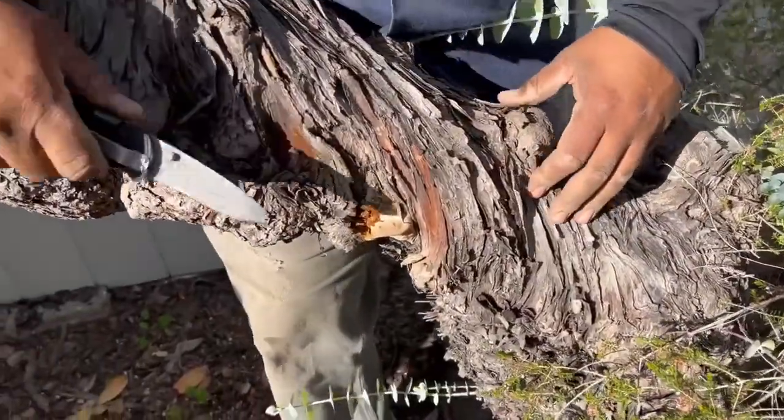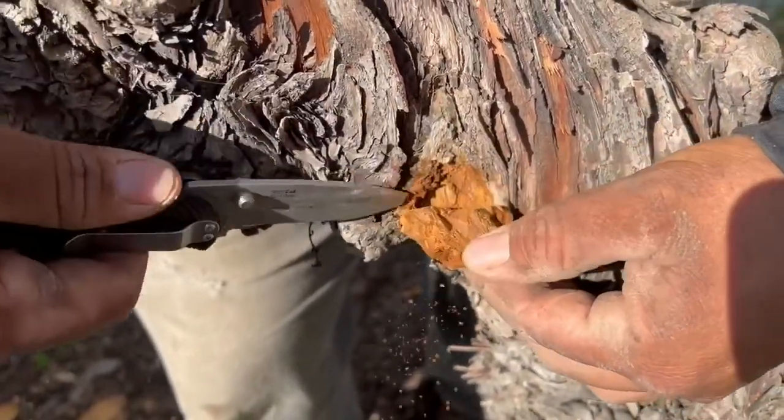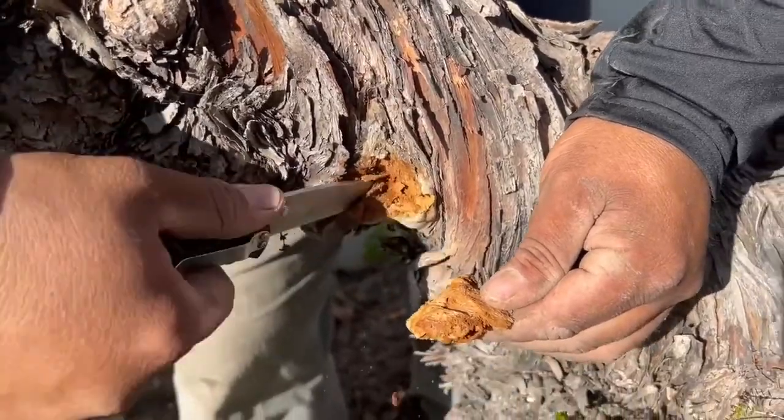The homeowner had concern about this fruiting body. There's a conch here — we're going to pry it away. We already started, but it's just decay, and once decay begins in the tree it will only continue further and further.